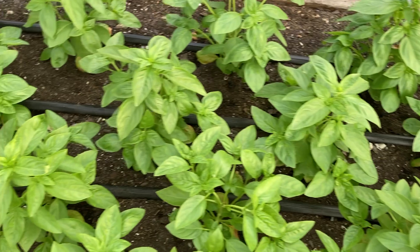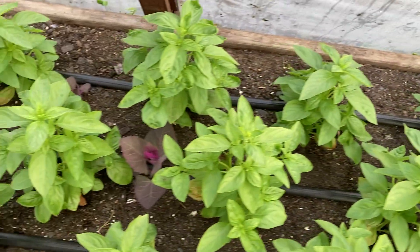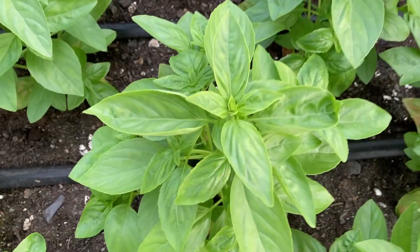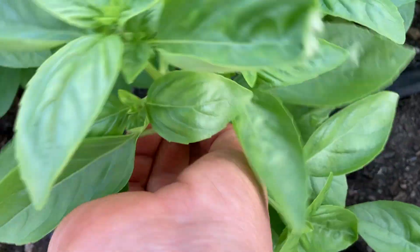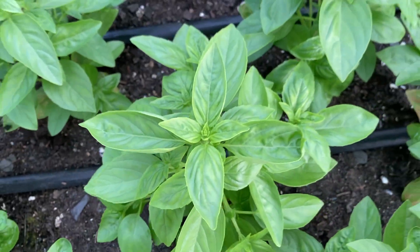I think I'm gonna go ahead and grab some basil for myself too — here's a big old guy. I didn't bring any scissors with me. You think I can snap it off with my finger? No, I need some scissors.